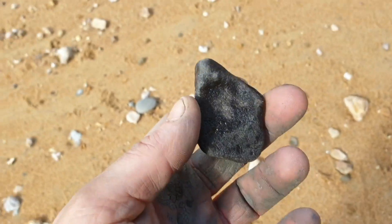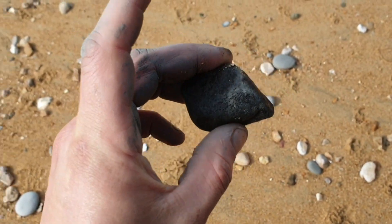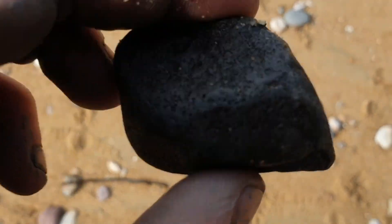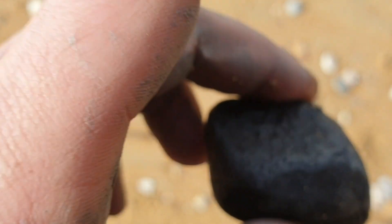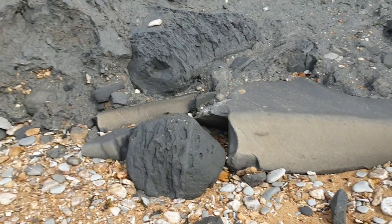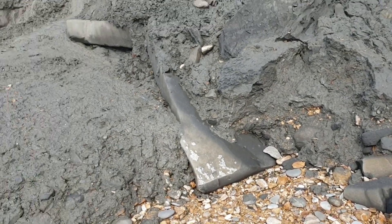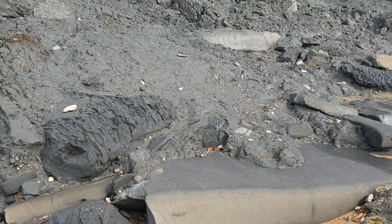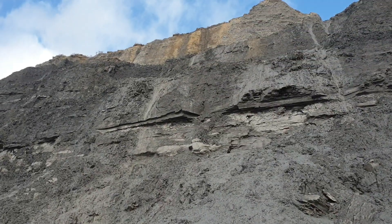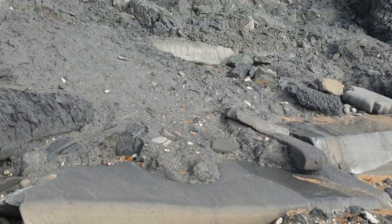Might have found a bit of bone there — I'll do a bit of research once I'm home. The camera's not really wanting to focus. There it is — the actual Jurassic bedrock right there. Mental to think that's what the dinosaurs used to walk about on, right there as we speak. Mental.